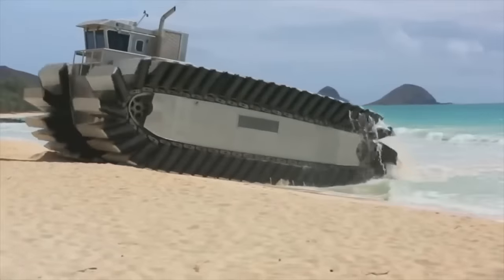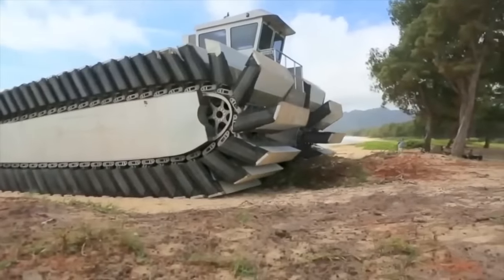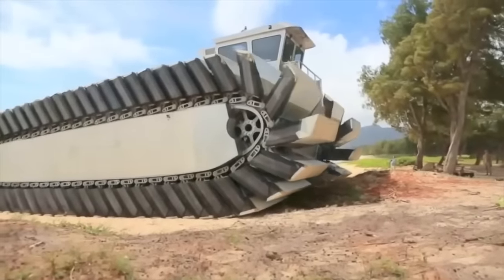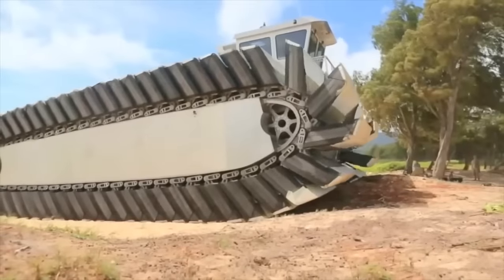It is designed to address the challenges of beach landing in areas with rough terrain or adverse environmental conditions. It is designed to carry extremely heavy loads of up to 240 tons and is capable of carrying main battle tanks, armored vehicles, and other large equipment.